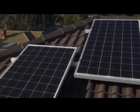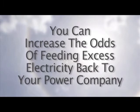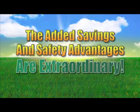Properly operated in conjunction with efficient Venergi solar panels, you can increase the odds of feeding excess electricity back to your power company. The added savings and safety advantages are extraordinary.